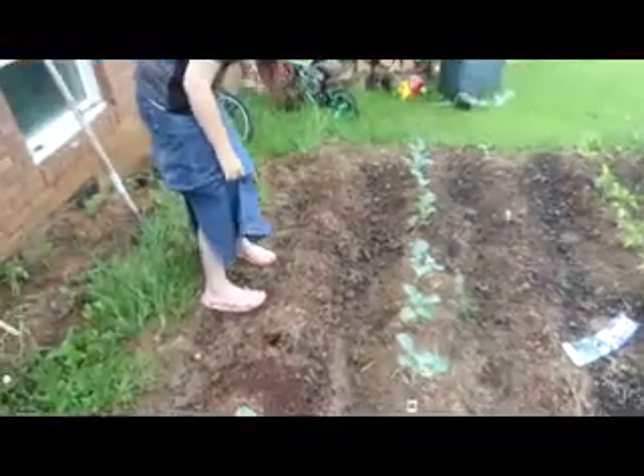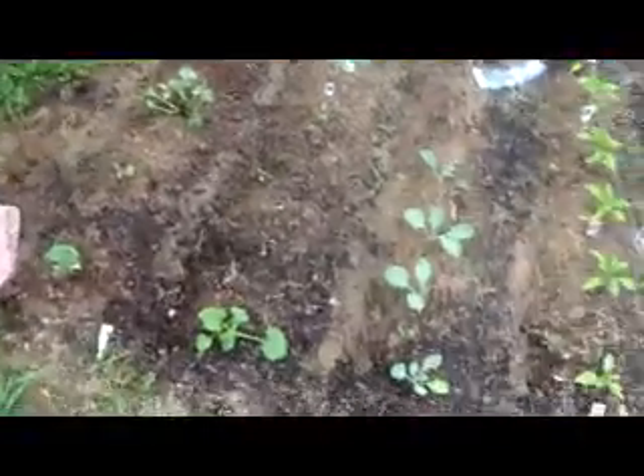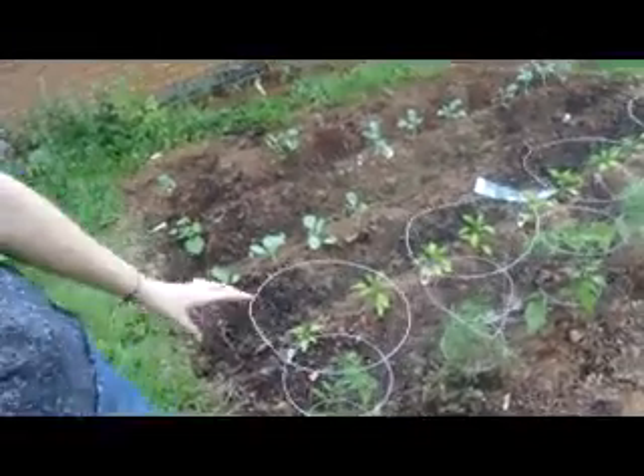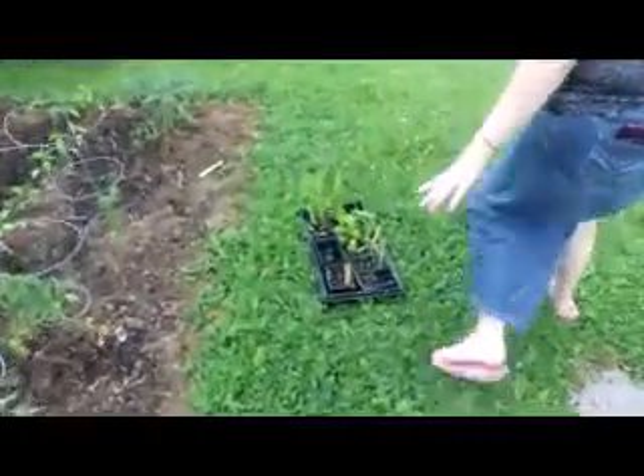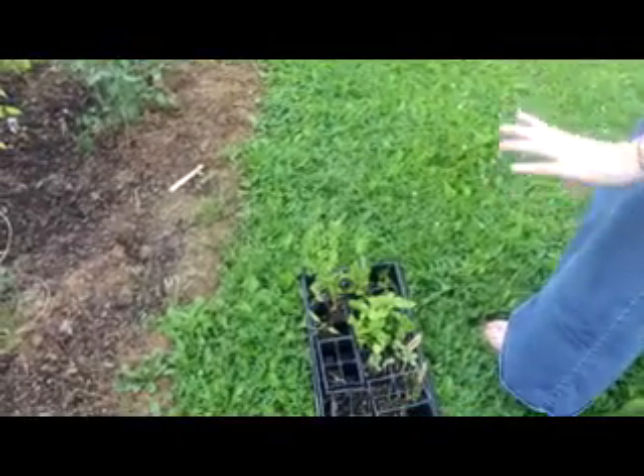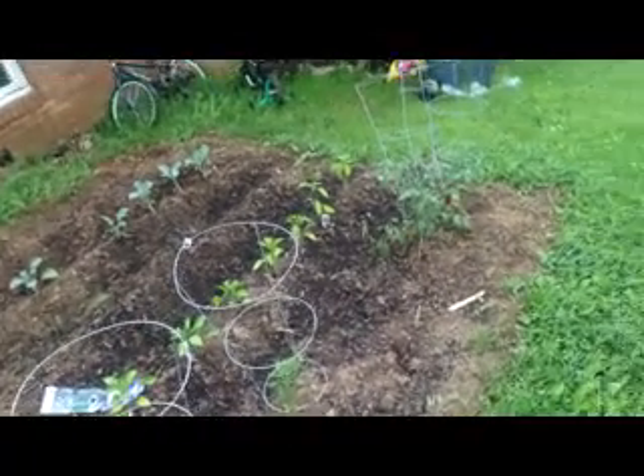We got started a little bit late because of the frost. A lot of these I grew myself. We never got the watermelons in the ground, but they're right here — we still have to clean them up. This area has watermelons and things like that that we're going to be getting in the ground, probably in the back row with the cucumbers and stuff.